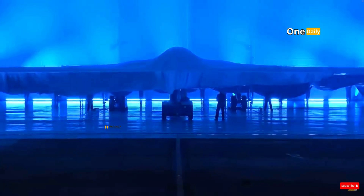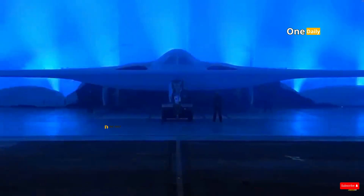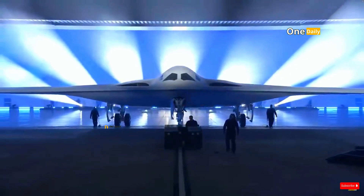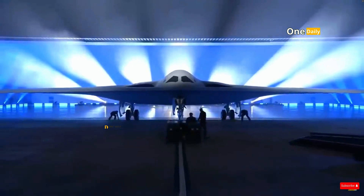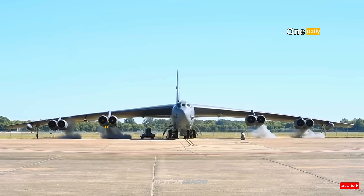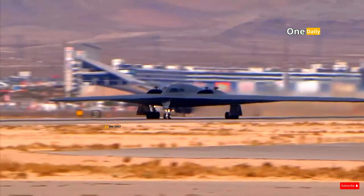The B-21 Raider bomber is a symbol of the evolution of the United States air strategy and military technology. As a new generation strategic bomber, the B-21 Raider carries great expectations to replace and complement the role of two previous legendary bombers, namely the B-2 Spirit and B-52 Stratofortress. These three aircraft, although coming from different eras, have the same purpose: ensuring the United States air dominance in the face of global threat.